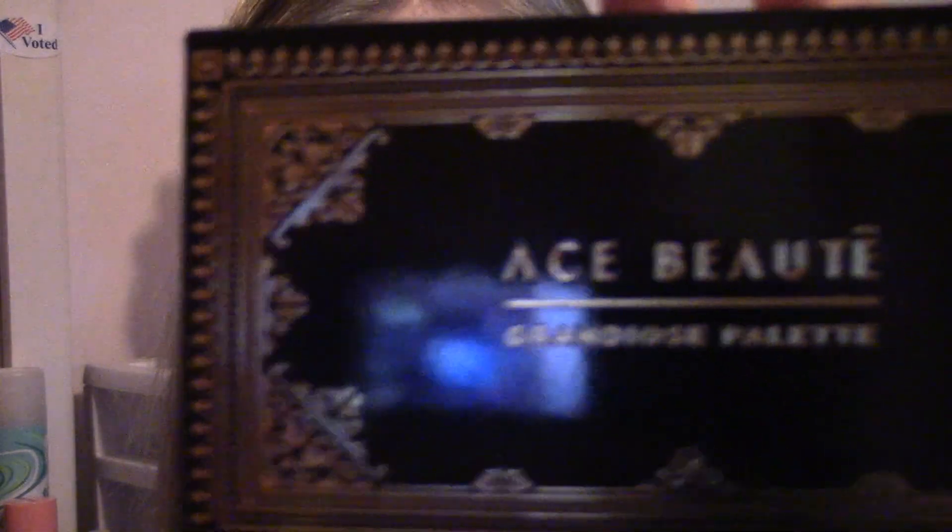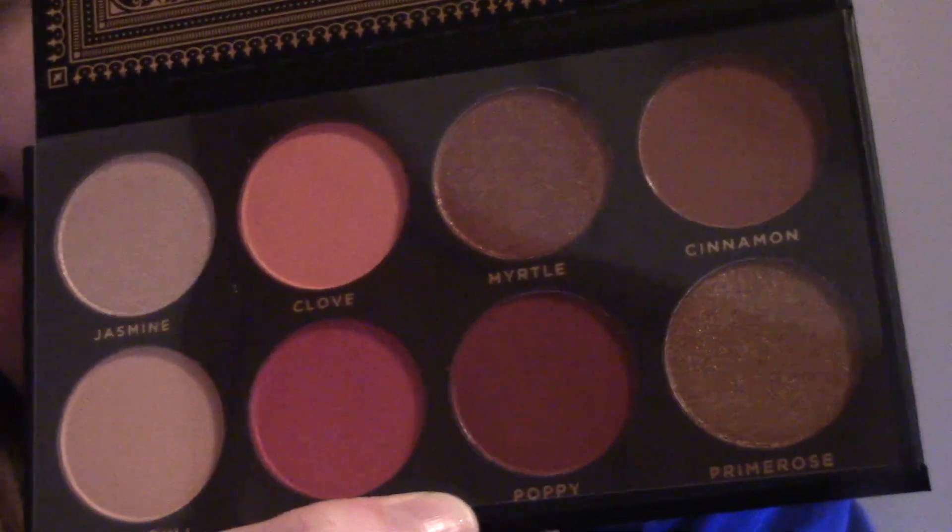A product I'm actually going to sell — I'm going to put my sister's Depop shop link down below — is this Ace Beauty Grando Palette. They have very beautiful colors. I personally just have too many eyeshadow palettes already. It's a beautiful palette, very pigmented I've heard. This is a steal — it retails for $24.99. BoxyCharm gave this to me, and I'm going to be selling it.